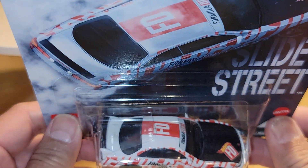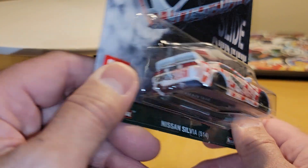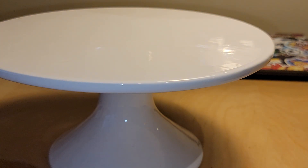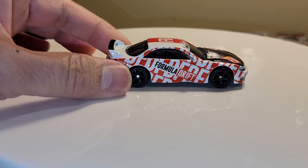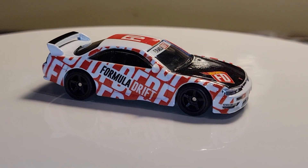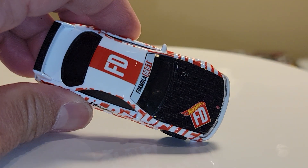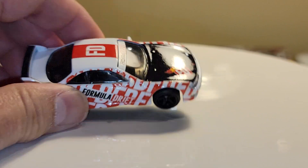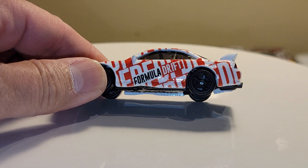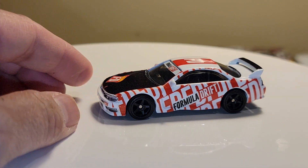I hadn't decided if I was going to open that one yet, but it's got the Formula Drift on there — I'll open it, might as well. So we've got the red and white going on here. It's got the carbon fiber hood — Hot Wheels FD Formula Drift. And there's the back. I like those rims too — these are nice wheels.